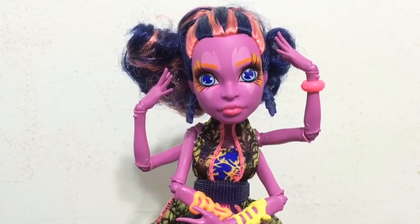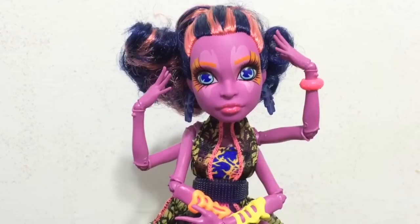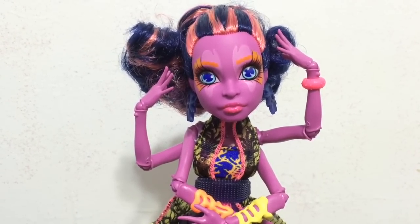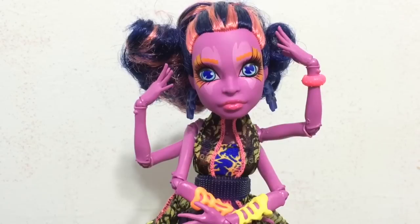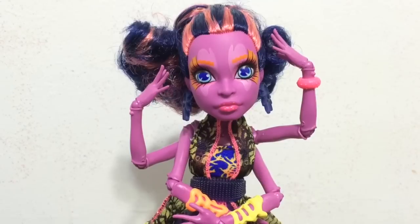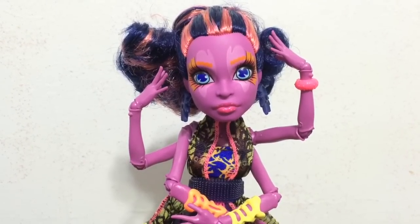Even though her father is supposed to be a mystery and they don't actually tell you who she is the daughter of, my guess is that she is supposed to be the daughter of the Kraken, because a lot of times in pictures the Kraken looks like a giant squid. So let me know who you think she is the daughter of in the comments below.